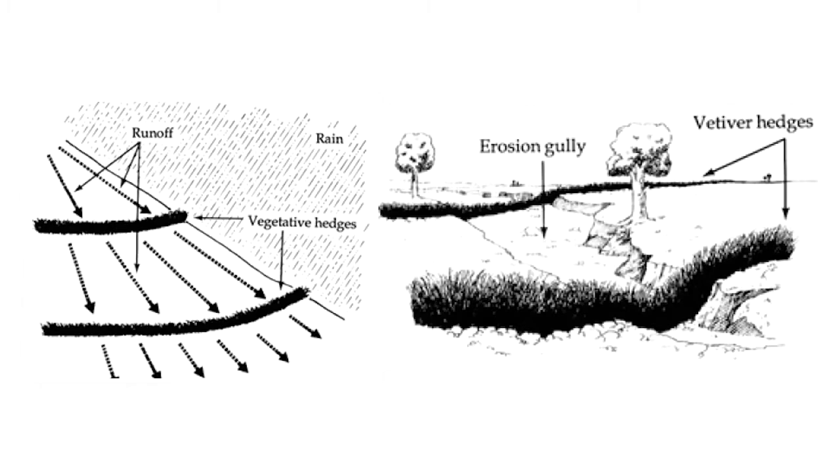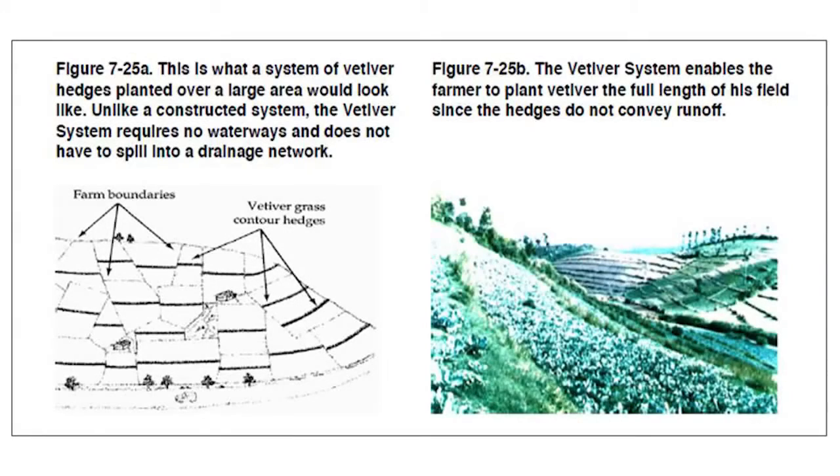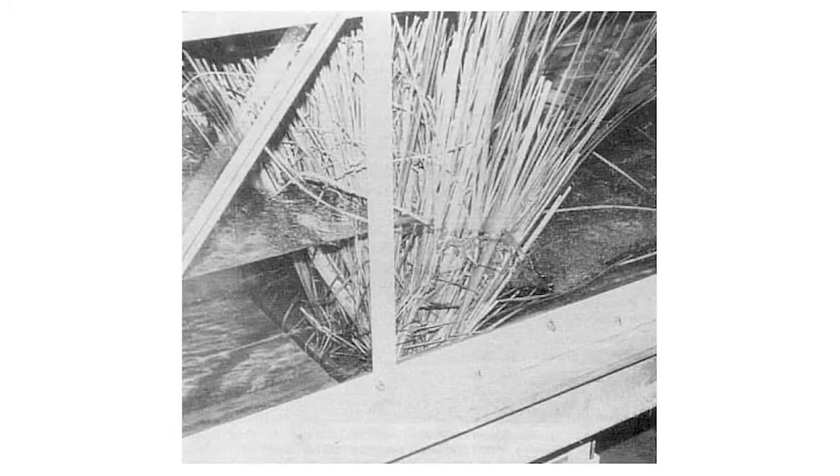This reduces erosion, promotes local soil moisture and groundwater recharge, and helps to mitigate flooding downstream. Laboratory experiments have shown that a vetiver hedge can hold up to 30 centimeters of water behind it, due to the density and stiffness of its leaves and stalks.